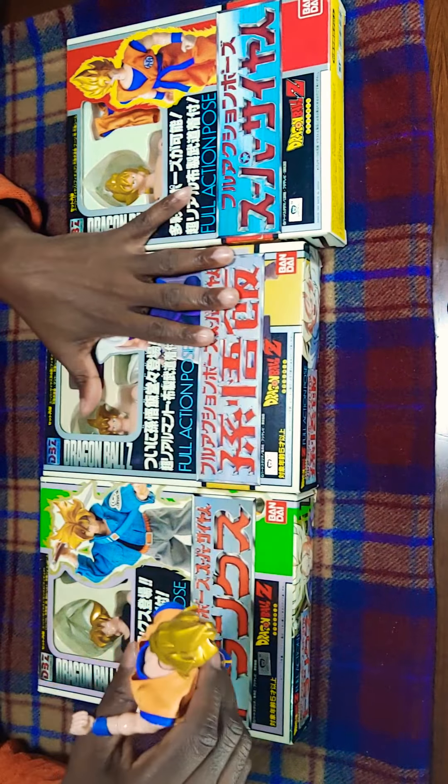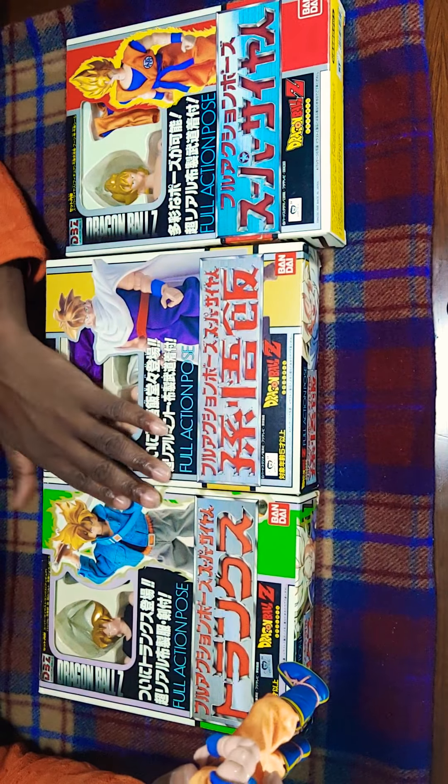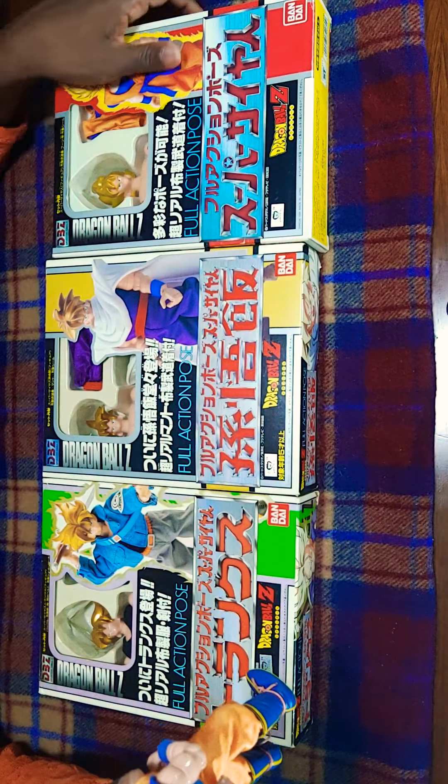I think I'm going to hold on to these for a while. I'm not going to sell them or anything — they're pretty cool.